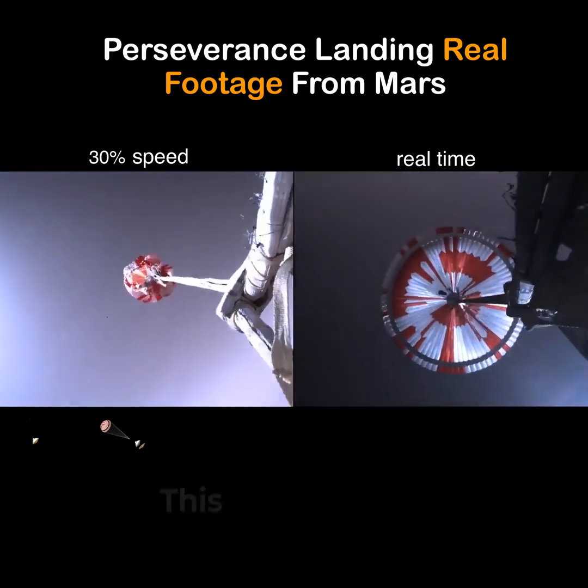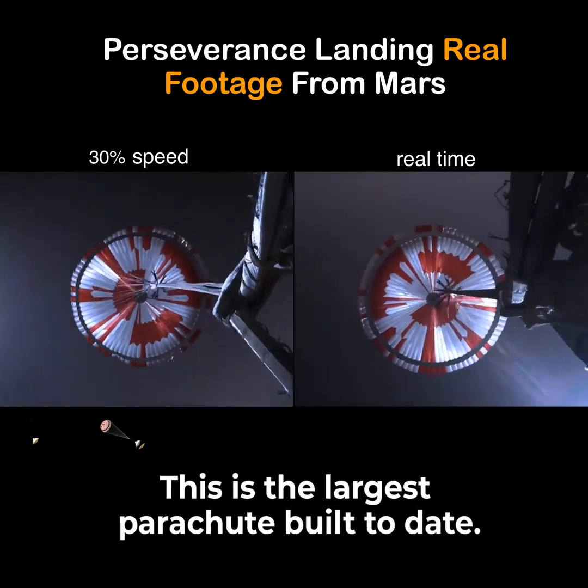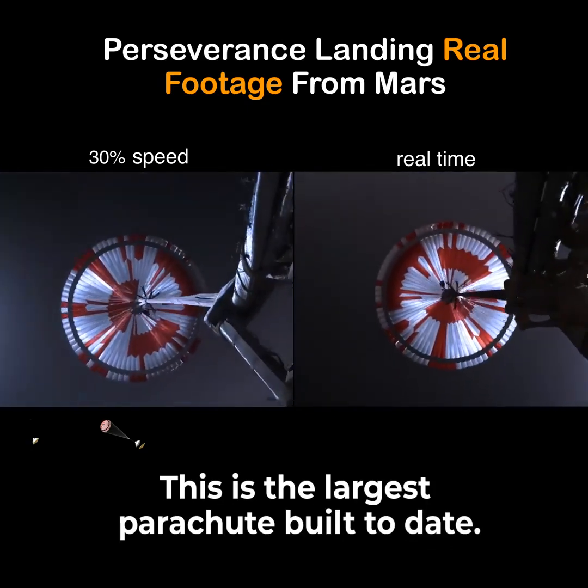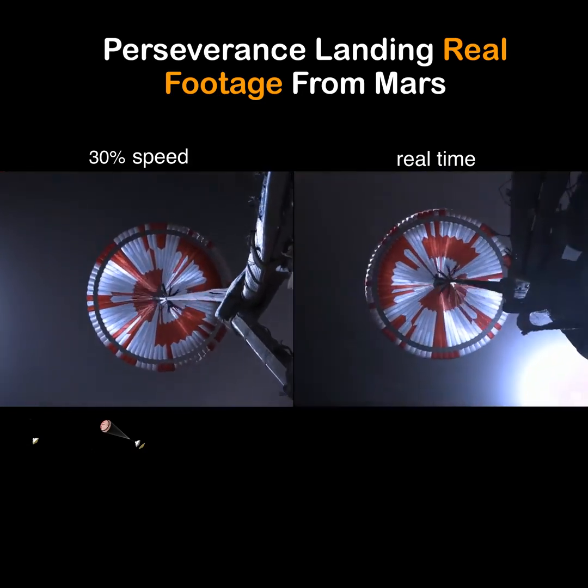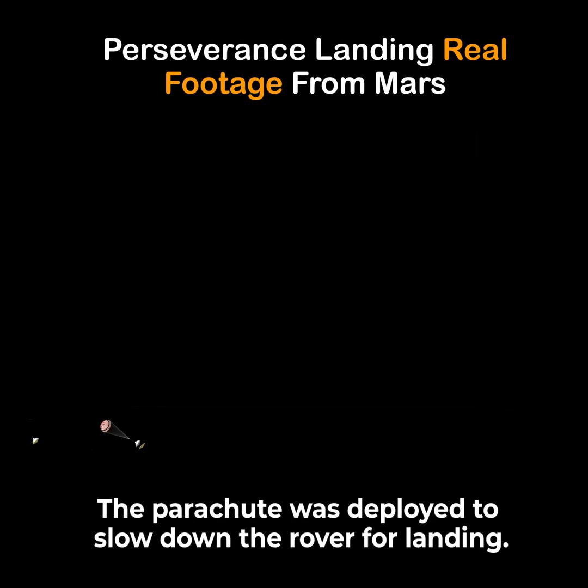Parachute deployed. The navigation has confirmed that the parachute has deployed and we are seeing significant deceleration in the velocity. Our current velocity is 440 meters per second at an altitude of about 12 kilometers from the surface of Mars.